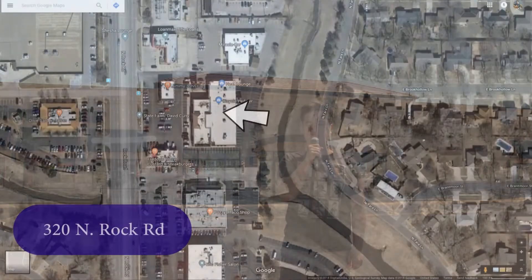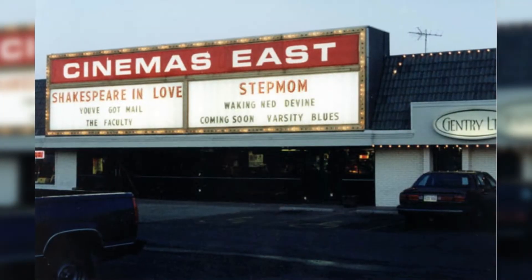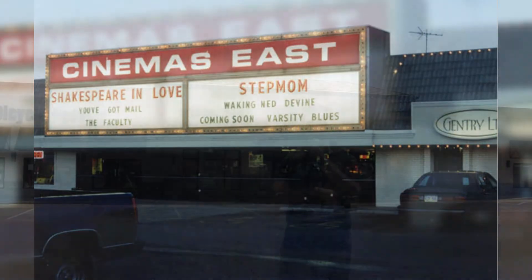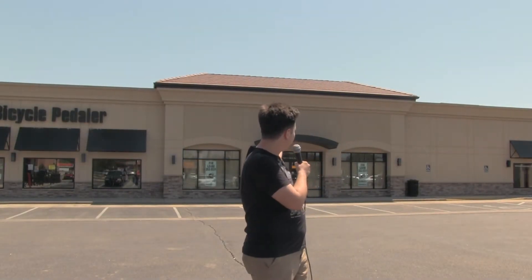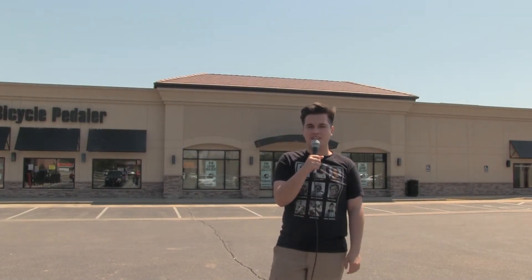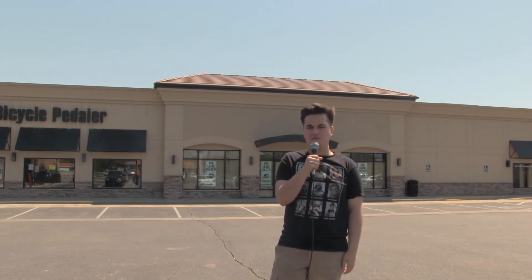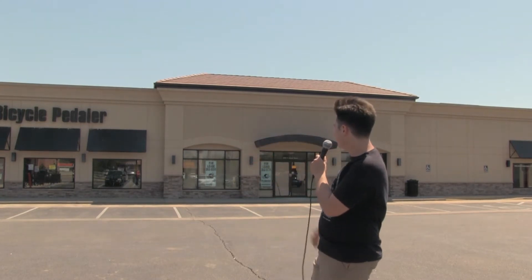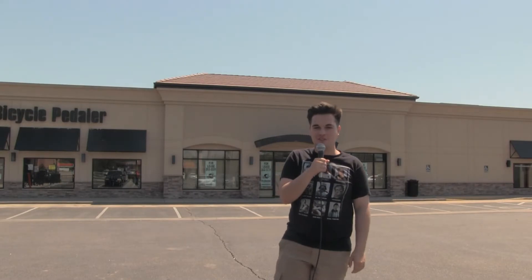Next up on the list we're at 320 North Rock Road and right behind me is the site of the Cinemas East 6 theater. It opened in 1974 and closed in the year 2000. The outside has been renovated and resurfaced, so it looks a little different, but the bicycle peddler is still there and that helps keep a reference. After it was a theater it became a women's fitness place for a while.